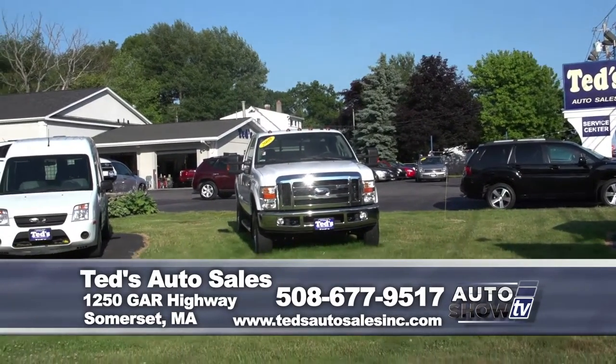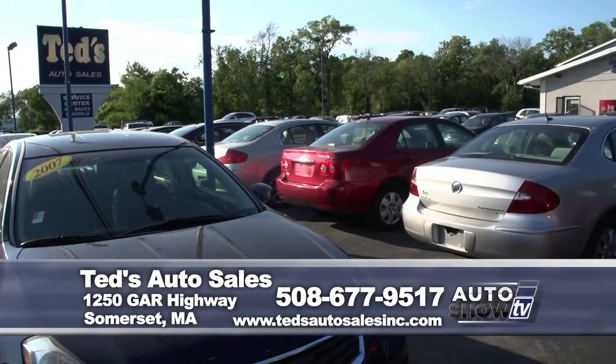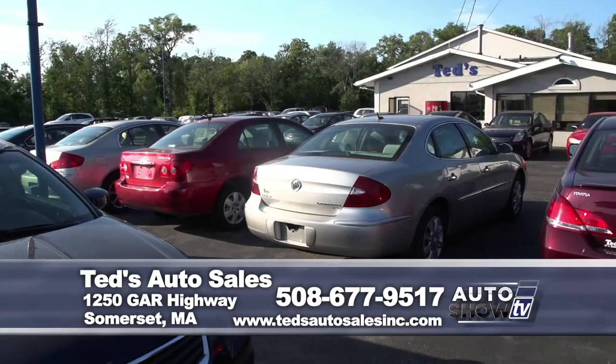Auto Show TV heads out 195 East to Somerset and Ted's Auto Sales. If you're looking for great value in a pre-owned vehicle, Ted's should be a place you check out. They're an Auto Intelligence recommended dealer.